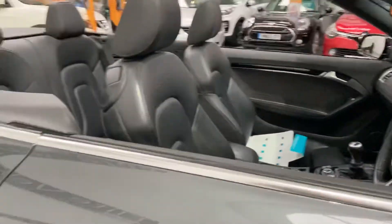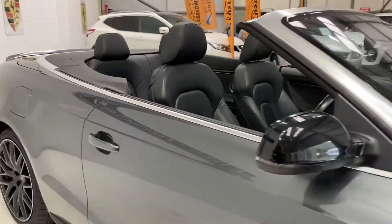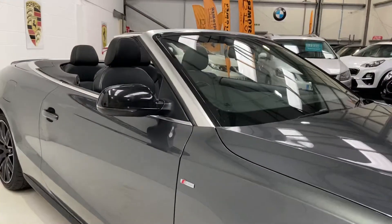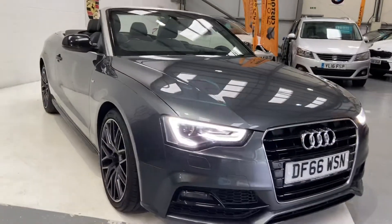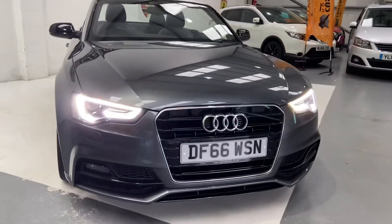Now, if you are looking to finance this vehicle, we can get you finance rates at 6.9% APR, subject to status. This particular vehicle will get a new service and new MOT, so that's all done fresh for you.